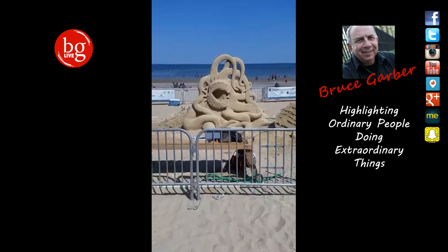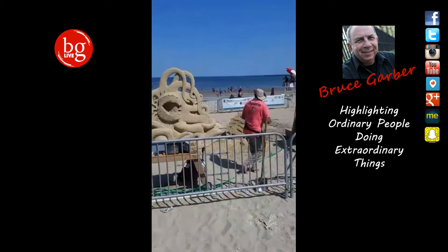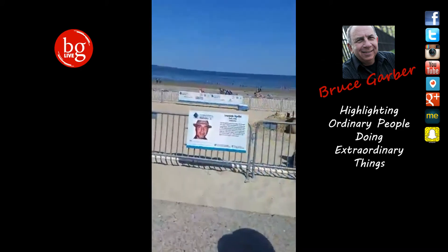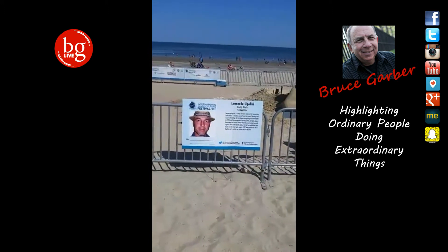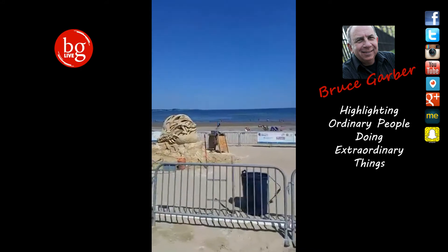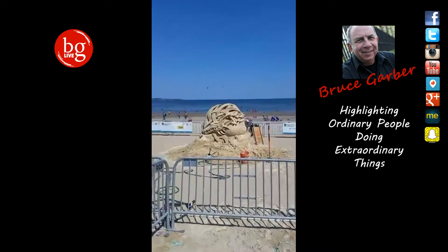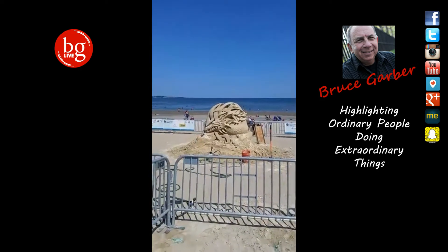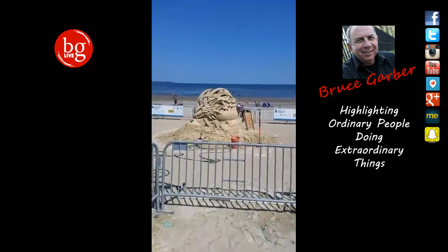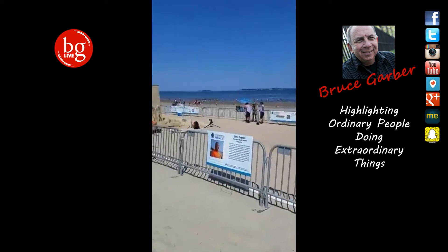Very cool. This guy is Leonardo — he's from Forlì, Italy. That's him right there. They have little signs telling you about each artist, so there's a little bit about Leonardo. I believe there are 14 or 15 sculptures here this year. If you go to the Revere Beach website or just Google 'sand sculptures Revere Beach' you'll get all kinds of information. The cable station down here, Revere Beach Cable, does a quite nice job — there are GoPro cameras and different types of cameras recording this in slow motion, and they'll speed it up and give you a hyperlapse of some of these sculptures going up. A lot of detail on this one on this side.